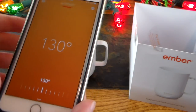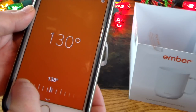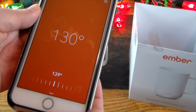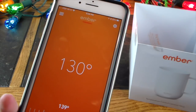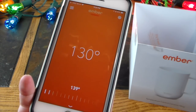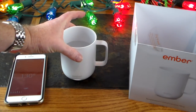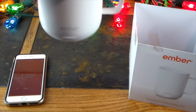The thermometer is saying it's not quite at 130, so let's increase the target temperature to 139 in the app and see if it heats further. It should notify us when it hits 139 degrees. We now see a white solid LED on the mug.